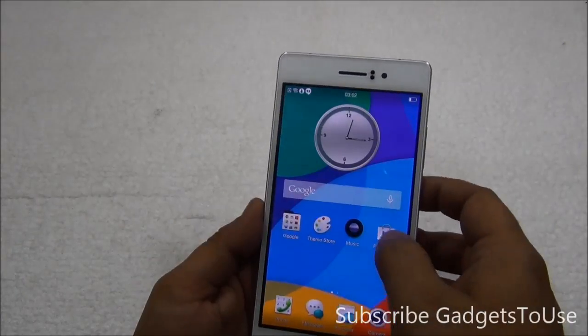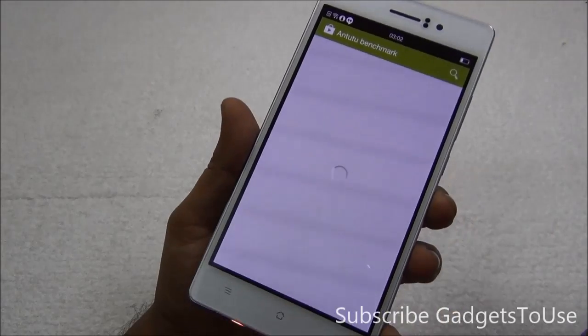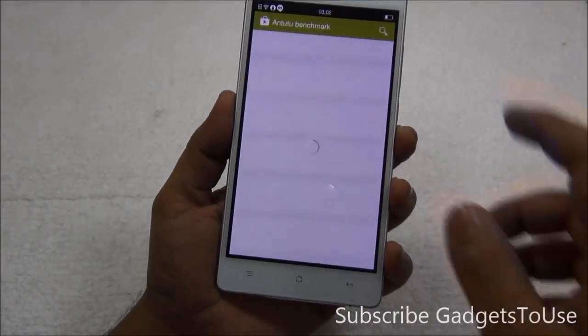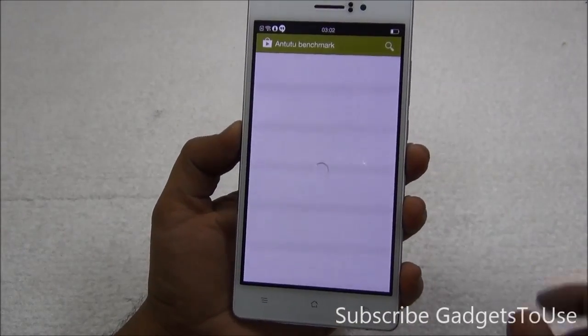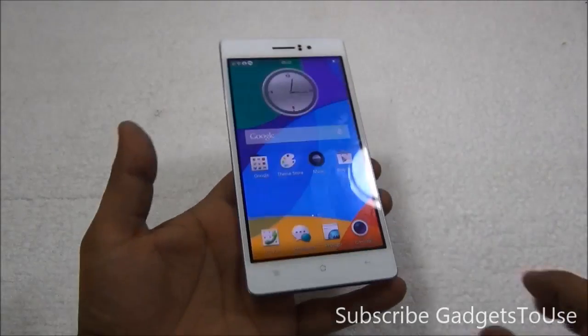If I launch the Google Play Store it will keep giving me a loading circle going round and round and nothing will happen. Even if the application page does open up, I won't be able to install the application. This actually happens when you set up the phone and open the Google Play Store for the first time and try to install an application.